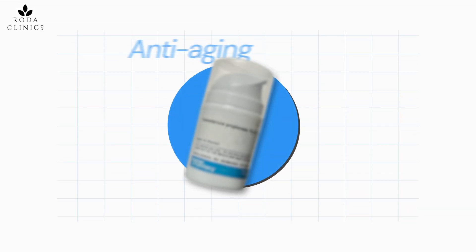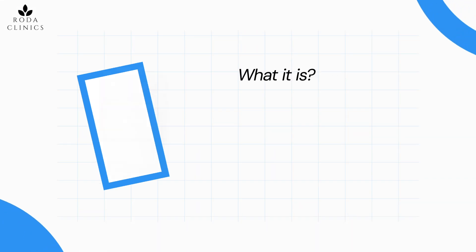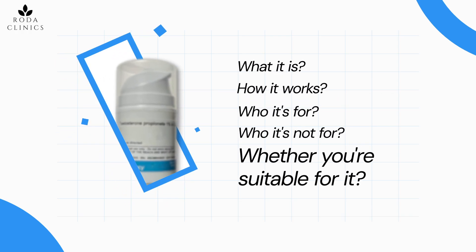You've heard about this really interesting anti-aging cream that's come out on the market and seems to be breaking the internet — it's known as testosterone propionate. Today I'm going to tell you everything you need to know about this product: what it is, how it works, who it's for, who it's not for, and most importantly whether you're suitable for it.